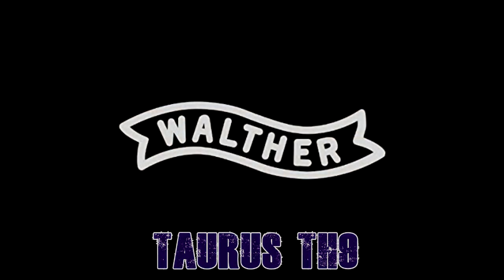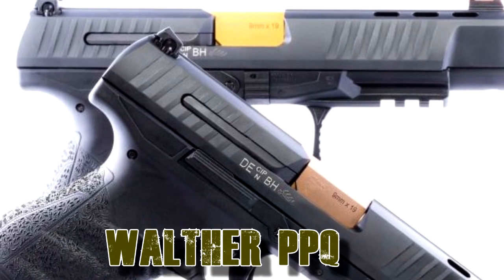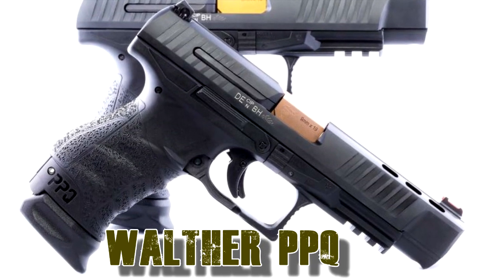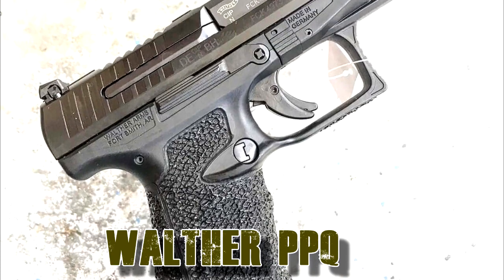The last one on the list of 12 manufacturers and 20 handguns is the Walther PPQ, fully ambidextrous, from Germany. Entry level is $500, striker-fired, from 15 to 17 rounds magazine, with a 4.6 inch barrel and up for competition.